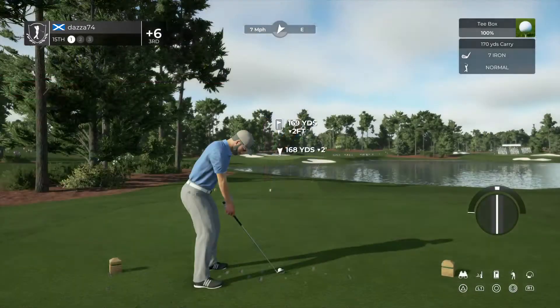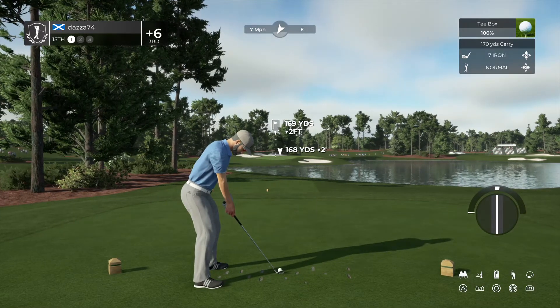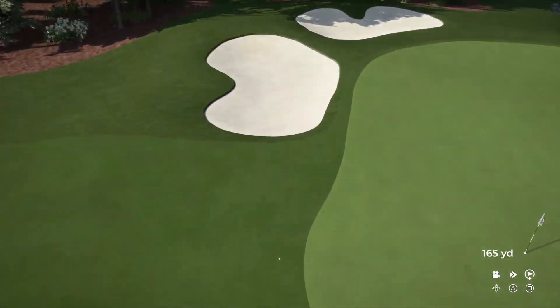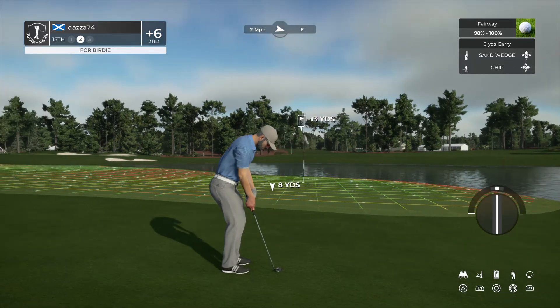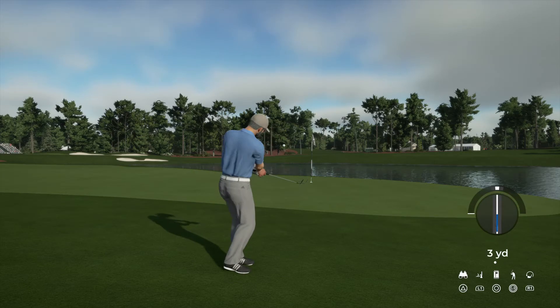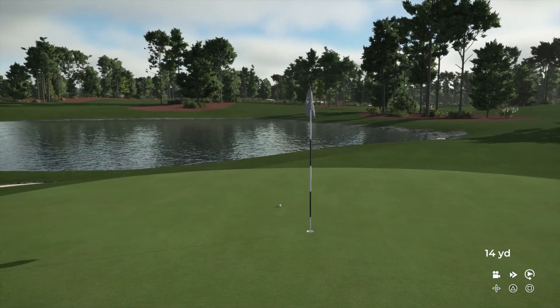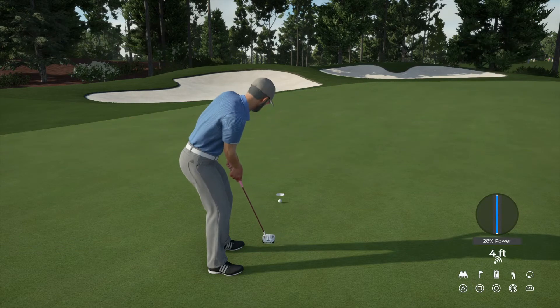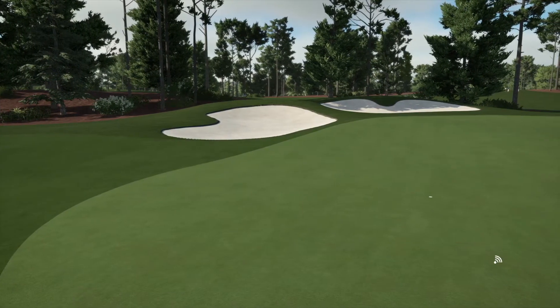Teeing up now on the 15th hole. You can't hit them all. And to save par — looking pretty good, good stroke in the hole for a par. Six over for the round.